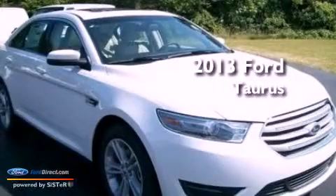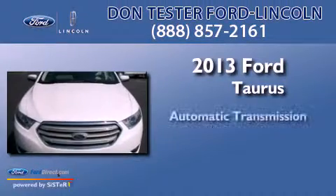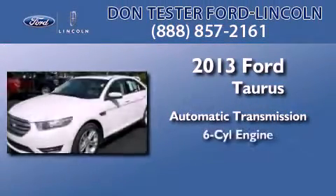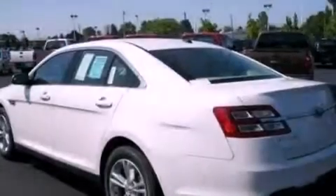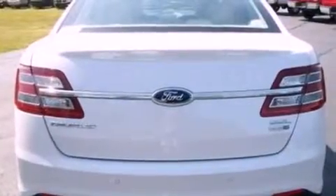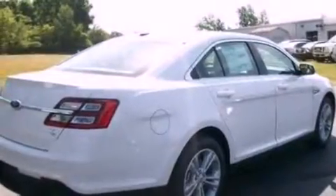This is a brand new 2013 Ford Taurus. This four-door sedan has an automatic transmission and a 3.5 liter V6. Its top features include traction control and stability control systems, XM satellite radio, big 18-inch wheels, and a tire pressure monitoring system.